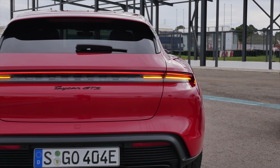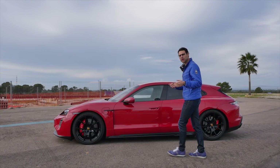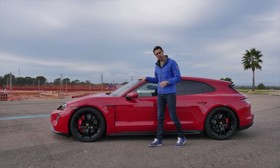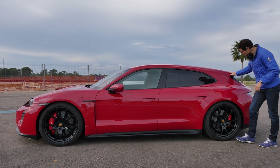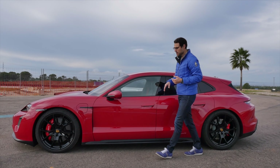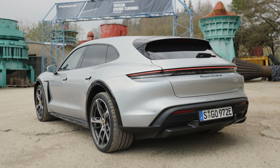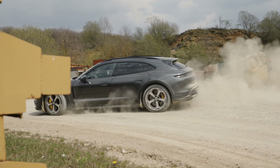In the rear, not cascading. So the Taycan length is always 4 meters 96 or 195 inches. This one here is not only the new GTS but also the new Sport Turismo. That means you have this estate form with strong shoulders. The Cross Turismo had crossover cladding and is also a little bit higher, more of a soft off-road aspect.